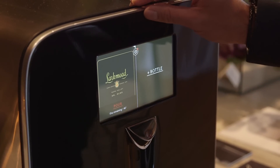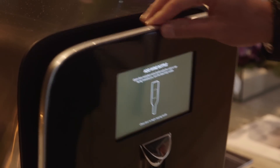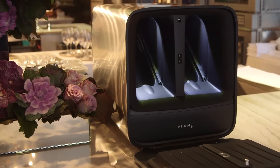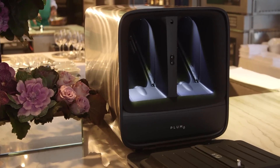There's an integrated 7-inch IPS HD touchscreen, and there are two pouring spouts. You can have white coming out of one spout and red coming out of the other, or you can put in two whites or a rosé.